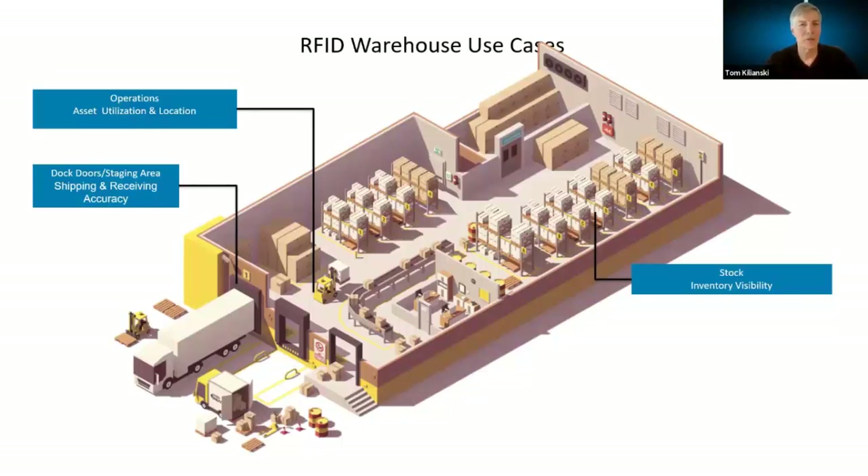Potential RFID use cases in the warehouse include inventory visibility — accuracy is critical and RFID is far faster than manual barcode scanning. For asset utilization, we can tag tools or forklifts and track their movement throughout the warehouse, pinpointing location down to a specific zone so they're easy to locate and their utilization is understood. In shipping and receiving, items moving in or out of a trailer that are RFID-tagged can be accurately counted through a portal reader.